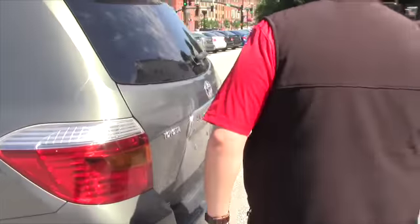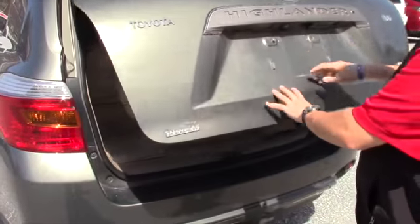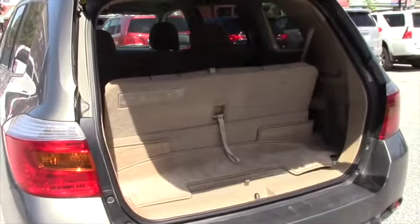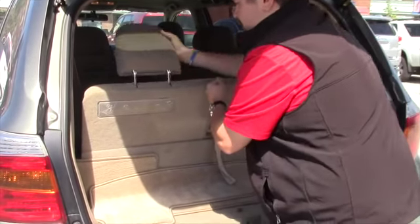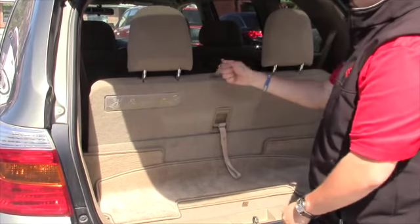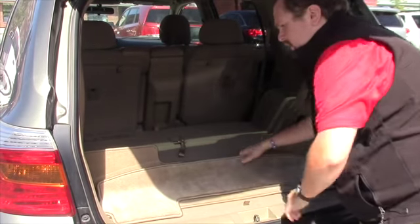I'm going to open up the back for you real quick, show you the third row. You can see your backup camera is right here as well. You can see the third row is up. You've got headrests on both sides, and then simply drop those down and that folds down as well.